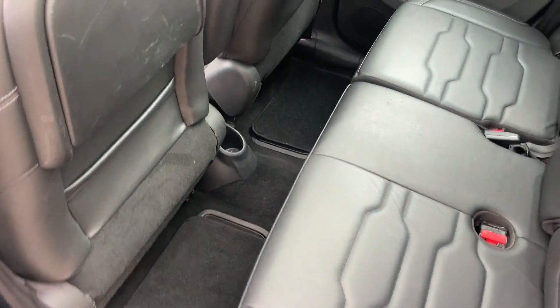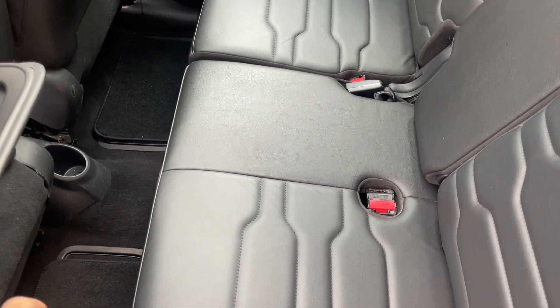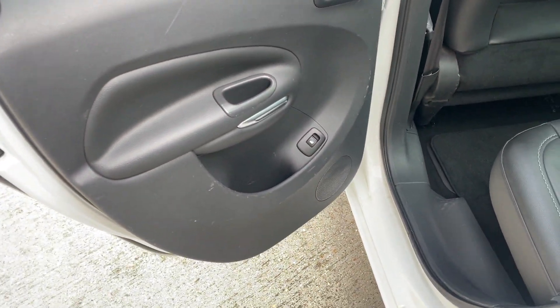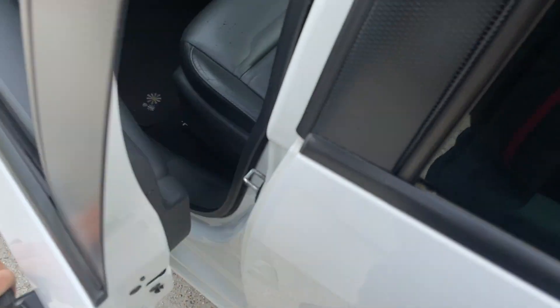Looking in from the passenger side, the seat folds down and there's a little secret cubby hole underneath. The door card has a few marks on it, but otherwise it's looking good.